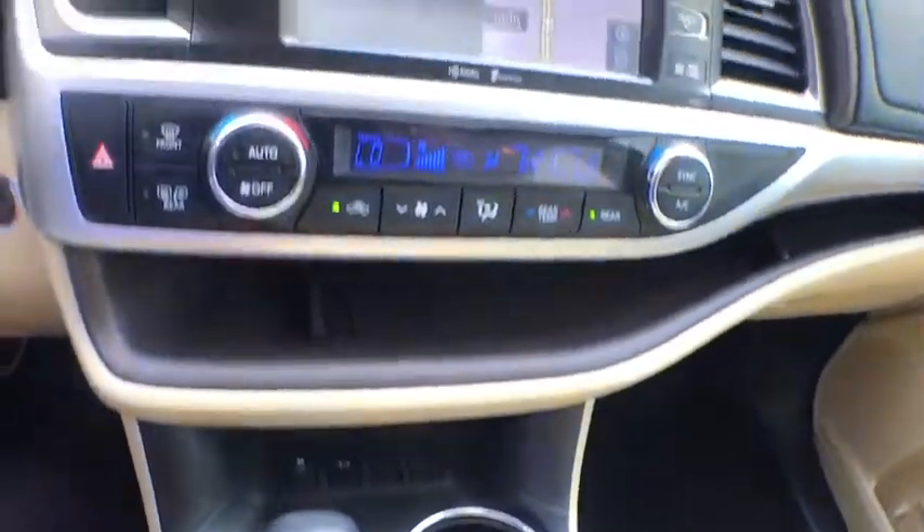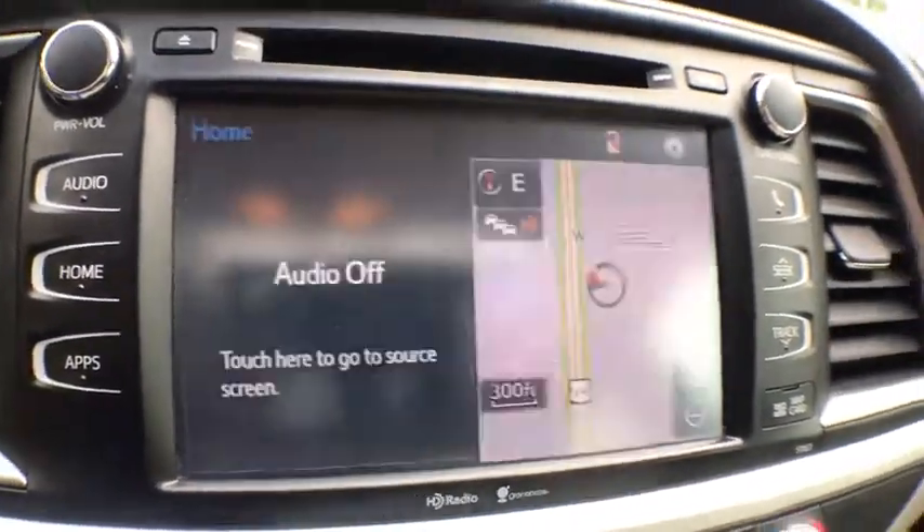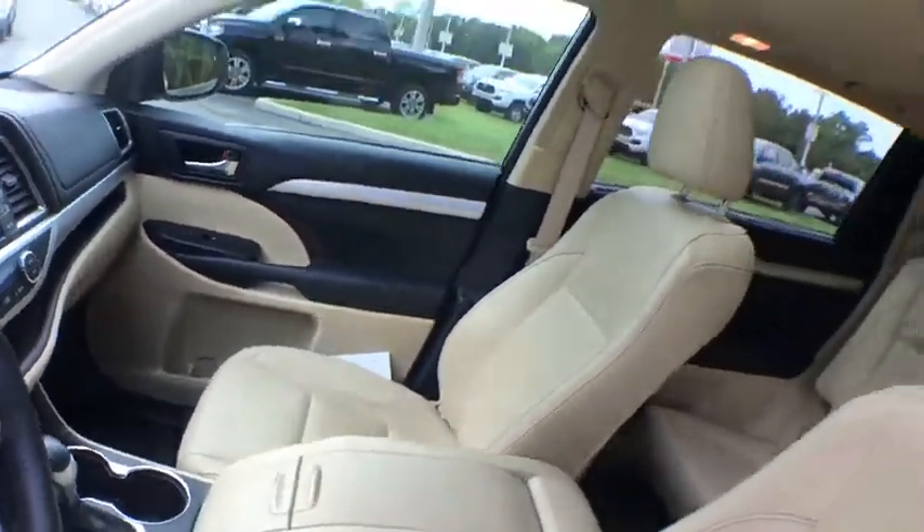electronic stability control, fog lights, heated front seat, power moonroof, remote keyless entry, brake assist, tachometer. Come take a test drive today.